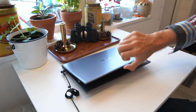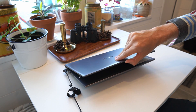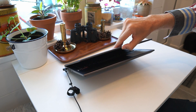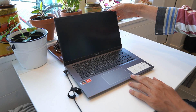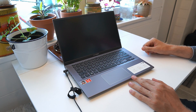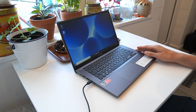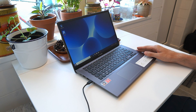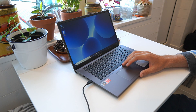Testing whether it opens with one hand — no, the hinge is definitely too stiff for that. Testing USB-C charging: nothing happens at all when plugging in a USB-C cable, so it definitely does not support charging via USB-C.